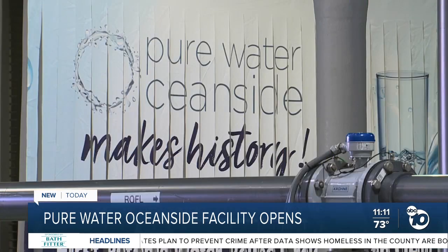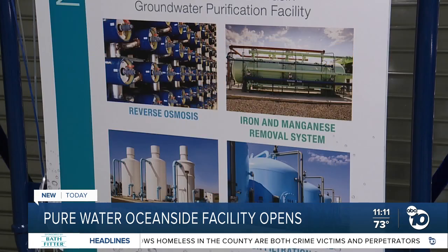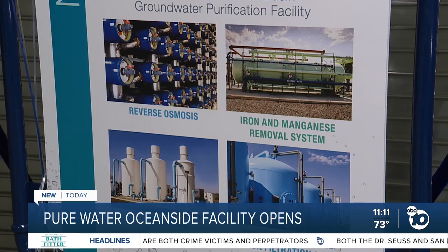So developing supplies that are local, like this one here, is really important. It ensures that we have resiliency. It ensures we have reliable supplies. And we're really using something that would otherwise be thrown away — it would be discharged out into the ocean.